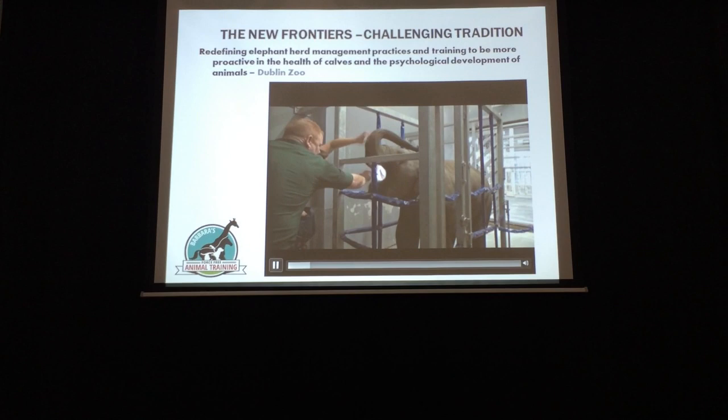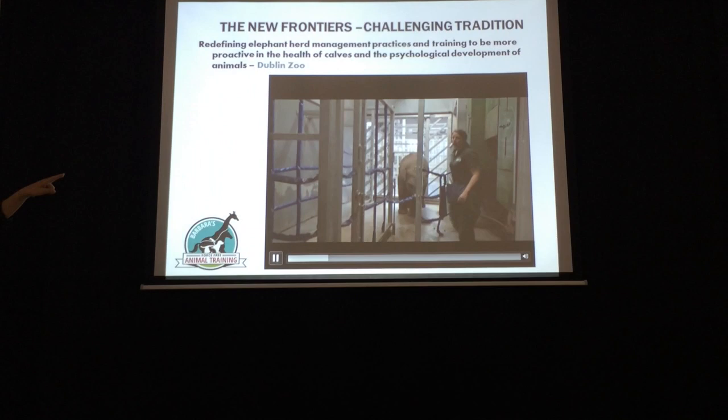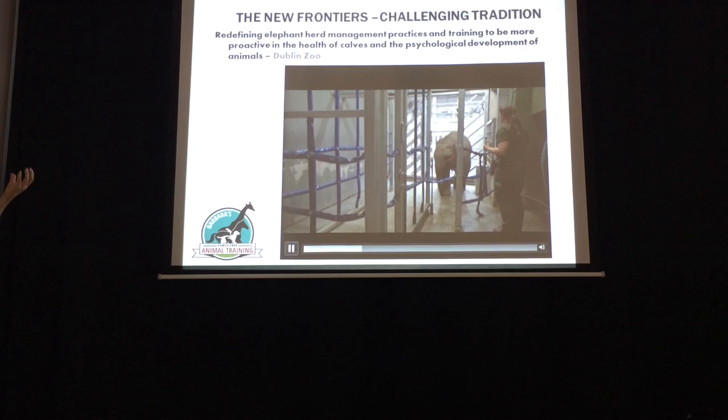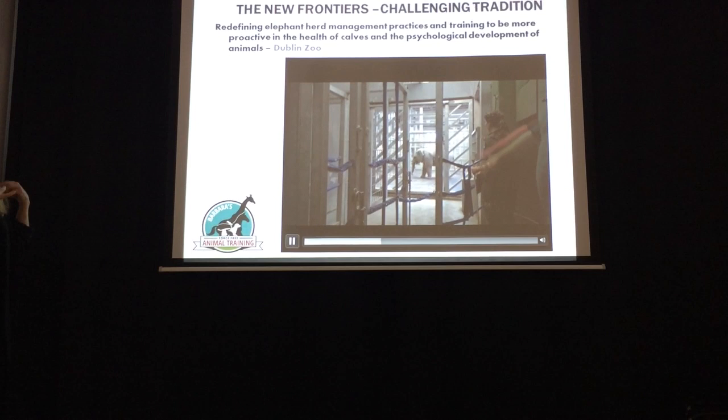I really love what they're doing at Dublin Zoo with their elephant herd management practices and training. They're really conscientious of the herd dynamics — notice how the female just came over to check on her baby, and they asked the baby elephant to back up, being very conscientious that that relationship is really important during the training process. It increases mom's confidence, it increases the baby's confidence, and reduces stress for everybody if they're empowered to be together. At the same time, the animal can choose to come in and participate in the training session and have very good consequences.